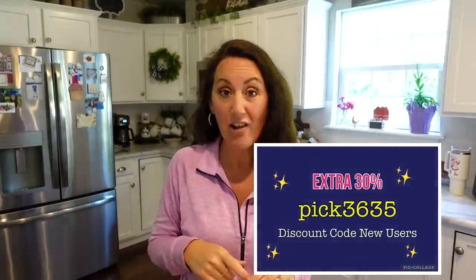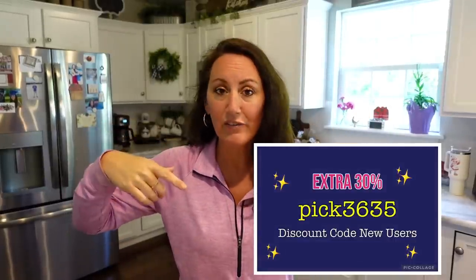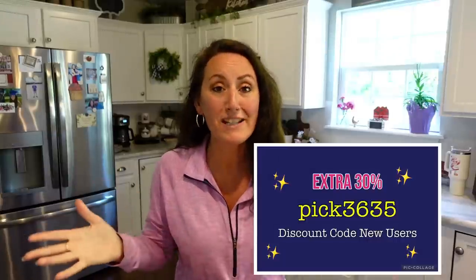If this is going to be your first order, you get an extra 30% off whatever the price is. I will link my discount code right here for you. And the best part is free shipping and a 90-day return policy — so if you order something you're not too sure about, you have 90 days to change your mind and send it back.